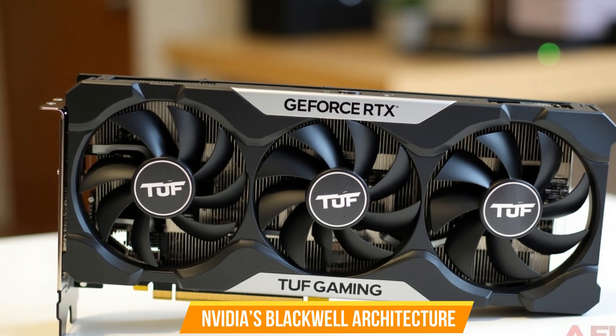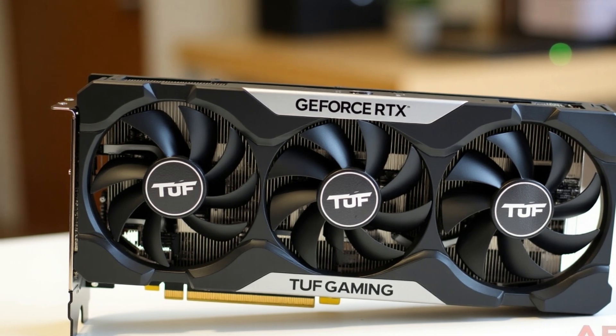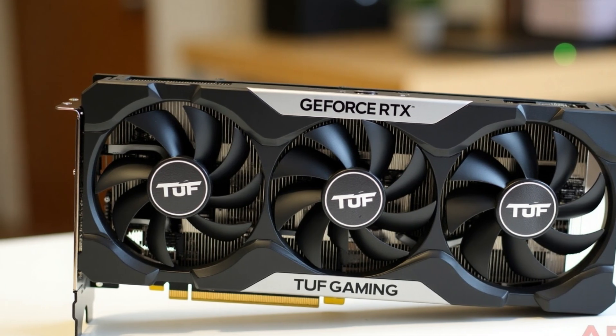Powered by NVIDIA's Blackwell architecture and DLSS 4, it delivers stunning visuals, ultra-fast frame rates, and AI-enhanced gaming experiences.